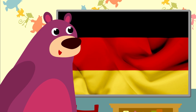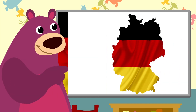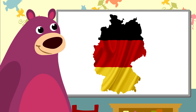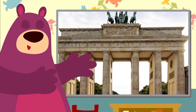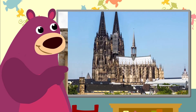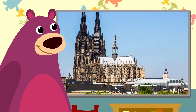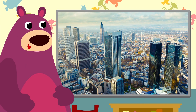Germany's flag has a black, red and yellow stripe. That's the map of Germany, one of the biggest countries in Europe. Look, Toby — that's the famous Brandenburger Gate. The Cologne Cathedral is one of the highest churches anywhere. That's the skyline of Frankfurt with lots of high buildings.